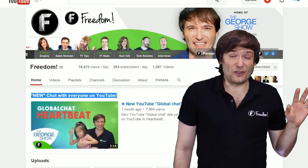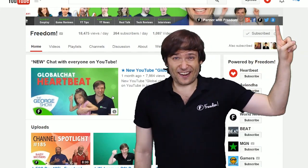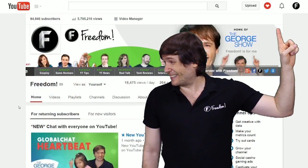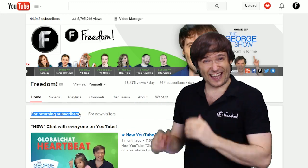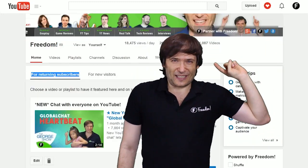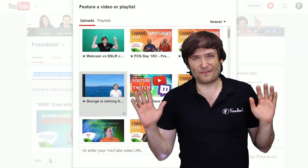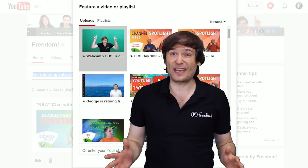It is a new trailer video for returning visitors. Click that 'I' right there — am I pointing the right way? I keep forgetting. I'm asking my production assistant Anthony. Click that 'I' to see the video that'll talk about that new feature, the returning visitor trailer, and use it in your channel.